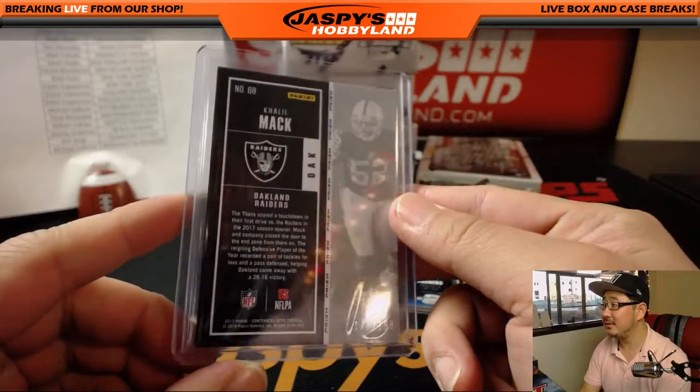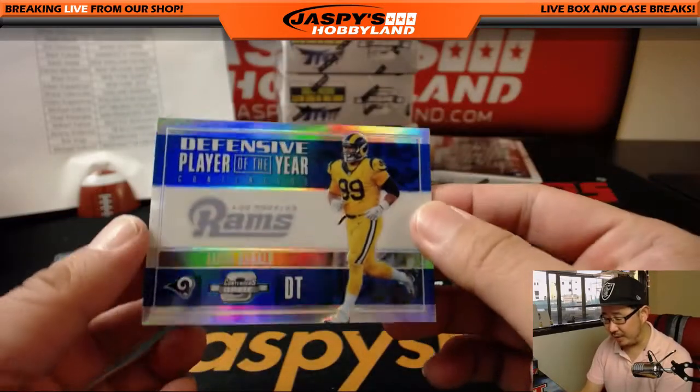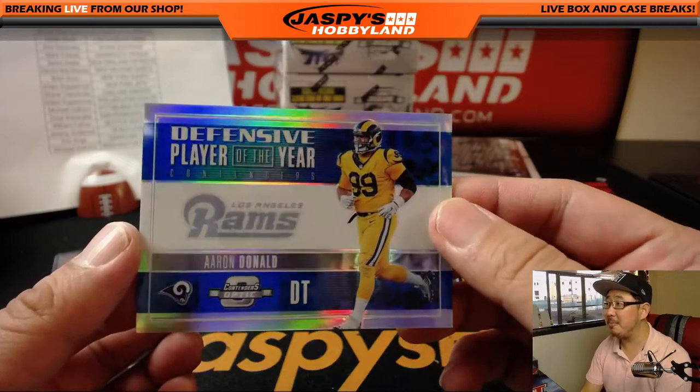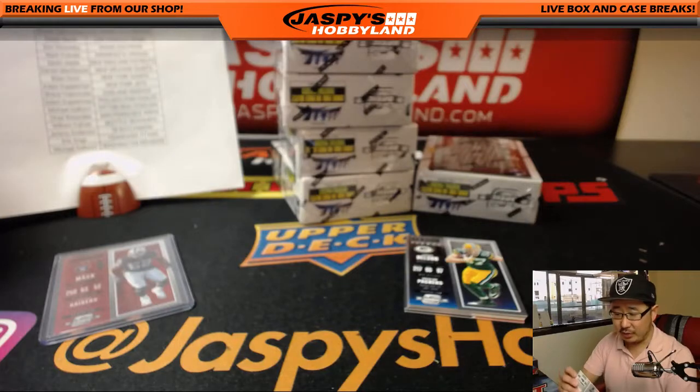Khalil Mack, 170 out of 199 — that's for my Raiders. Shane with my Raiders. Defensive Player of the Year contenders. Aaron Donald — he's always in the mix. That goes to the Rams, Derek with the Rams.